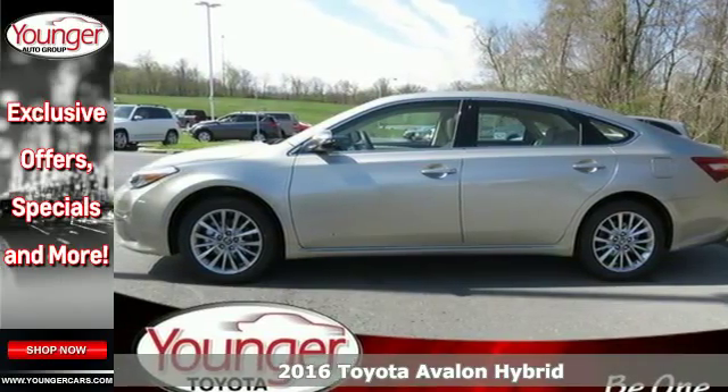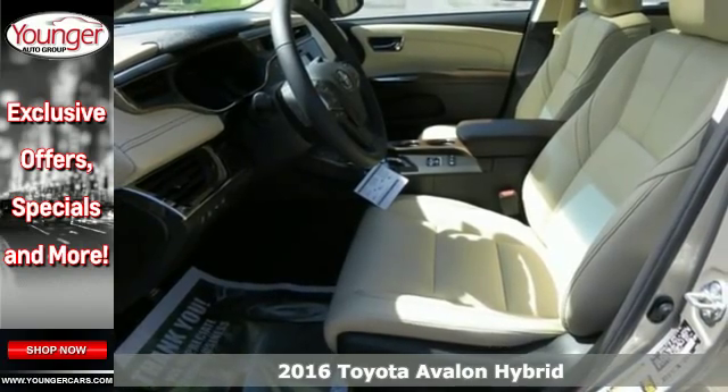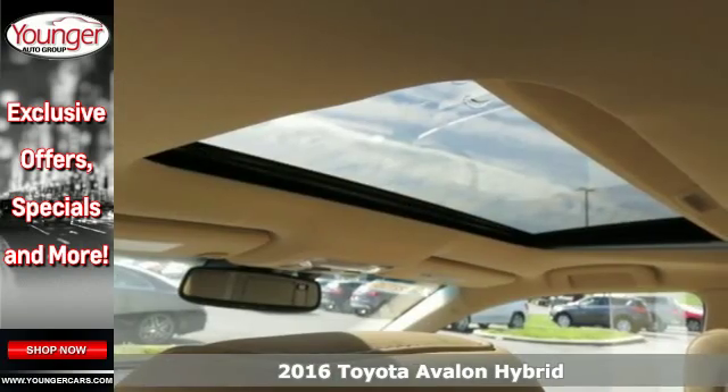It's a 2016 Toyota Avalon Hybrid. Sly, seductive, and begging to be driven, the interior lures you inside with its sophisticated charm.